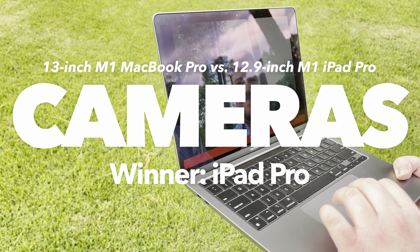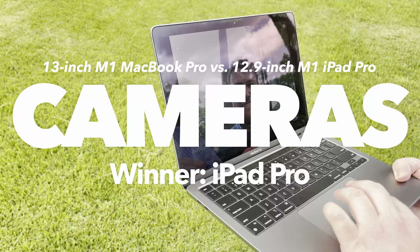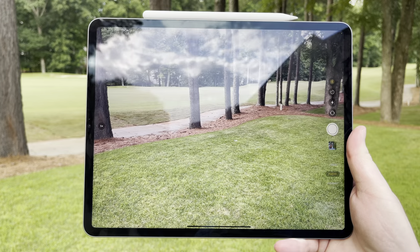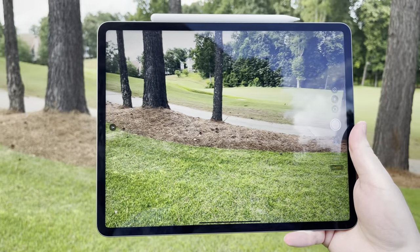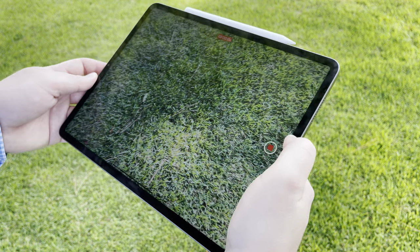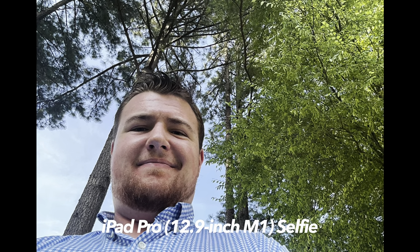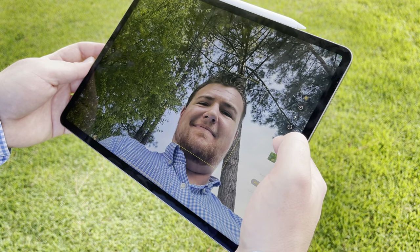In the camera category, the iPad Pro blows the MacBook Pro out of the water. The M1 MacBook Pro only has a 720p webcam, which is acceptable for video calls but is a joke compared to Apple's cameras on their iPhones. The M1 iPad Pro has several cameras, including a 12-megapixel selfie camera capable of recording up to 1080p 60 video, as well as two rear cameras: a 12-megapixel wide-angle lens and a 10-megapixel ultra-wide-angle lens. The iPad's rear camera can also record up to 4K 60 video, which is quite impressive for a tablet. Even from a brief comparison, the iPad has much better cameras in actual use as well as on paper.